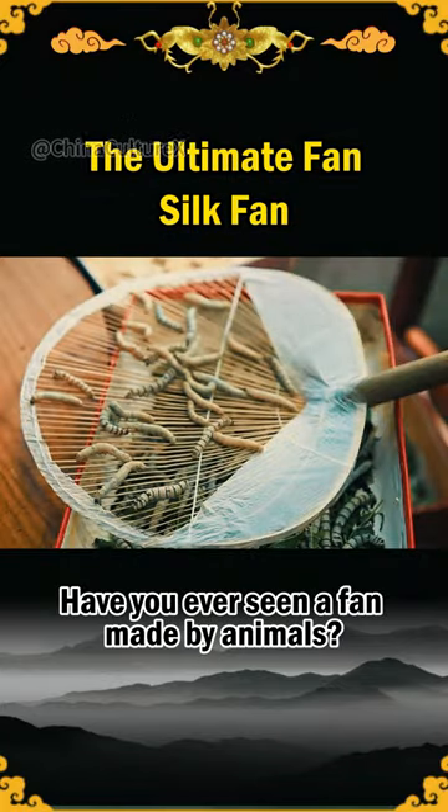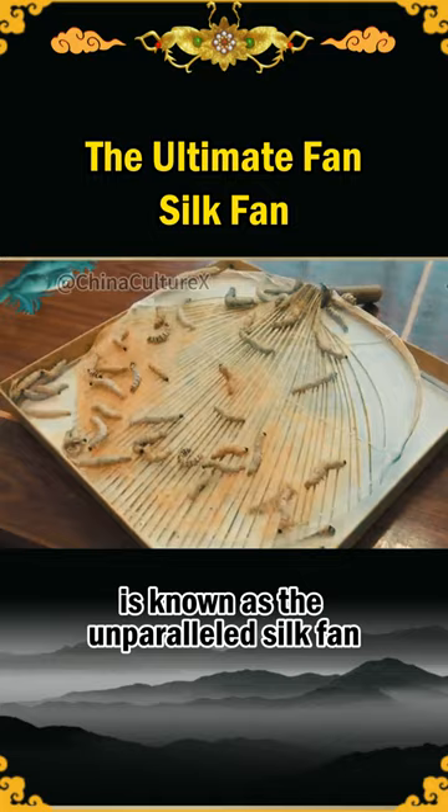Have you ever seen a fan made by animals? This fan, covered with silkworms, is known as the unparalleled silk fan in the world of fans.